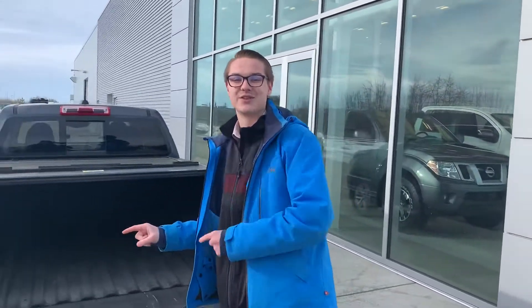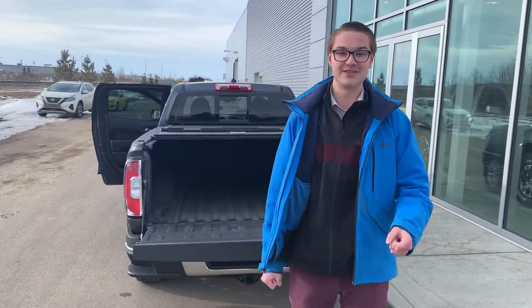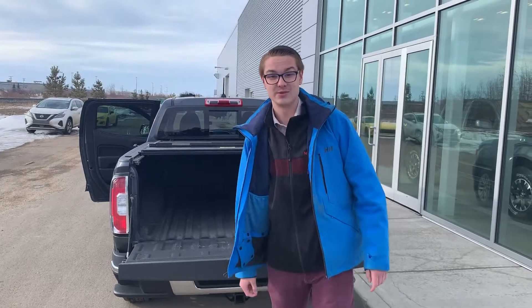So Thomas, if this is the truck for you, I'm very excited to put it on your driveway. Give me a call down here at the store: 780-769-0060. Thank you, and I look forward to working with you soon.